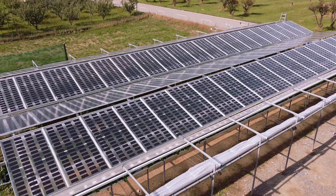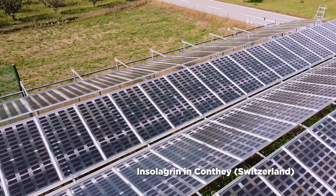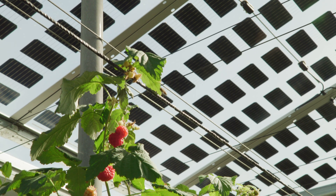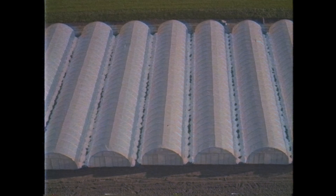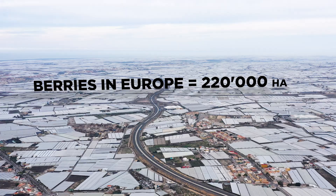Our agrivoltaic solution combines solar electricity and food production on the same land by giving shade to crops. No more need for plastic tunnels or greenhouse screens. Large areas become available for producing energy.